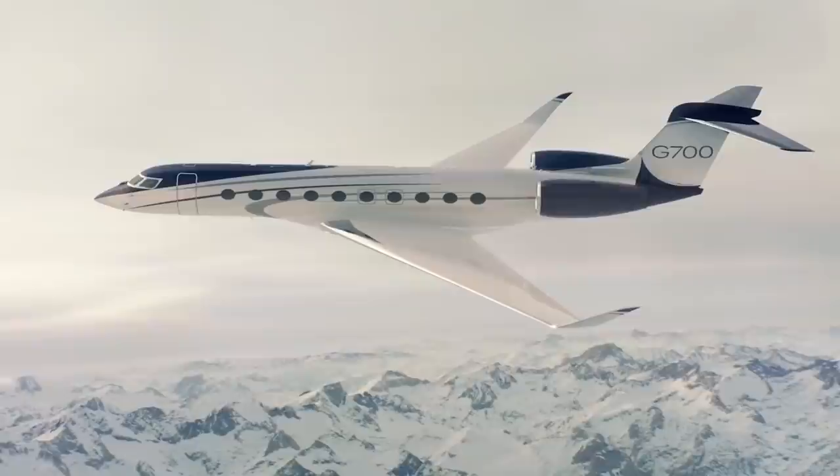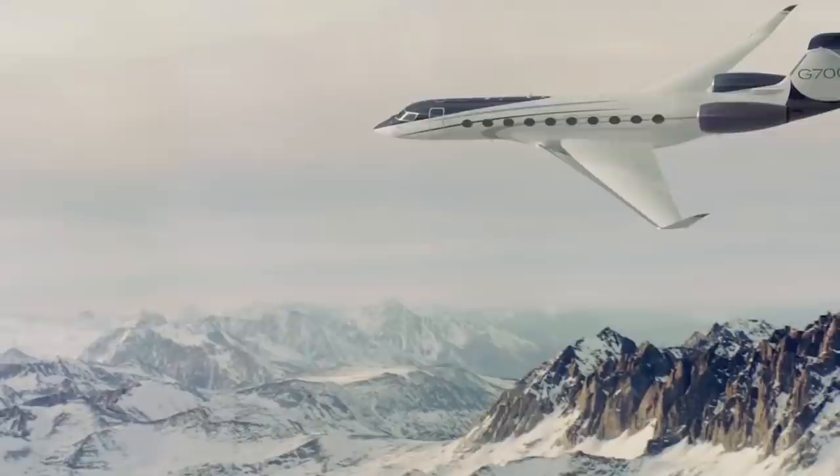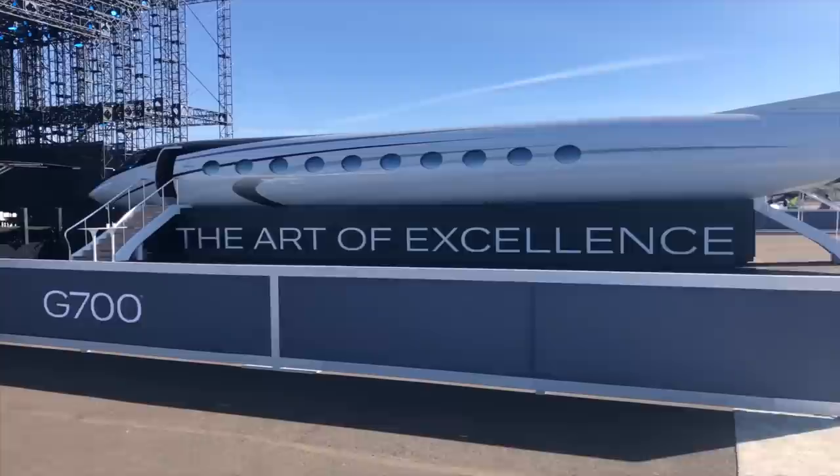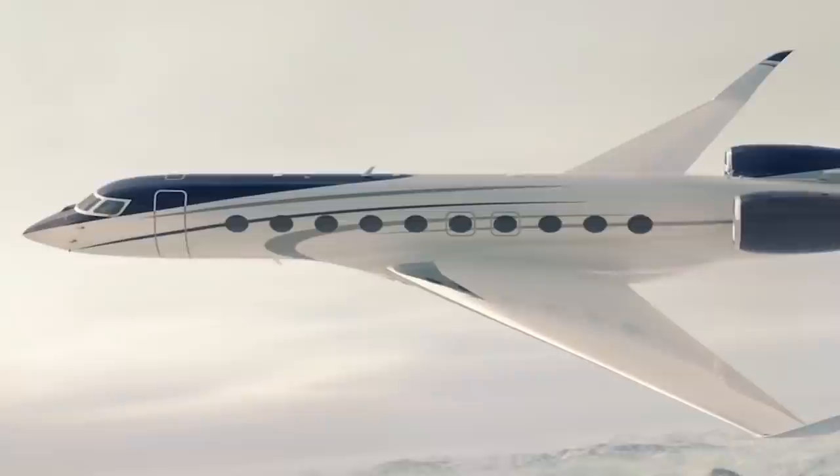Number 10: The size. The flagship Gulfstream G700 is the world's largest private jet. The cabin is nearly 57 feet long, with a 195 cubic foot baggage area. It stands over 6 feet tall and measures over 8 feet wide. This unexpected amount of space is only the beginning.